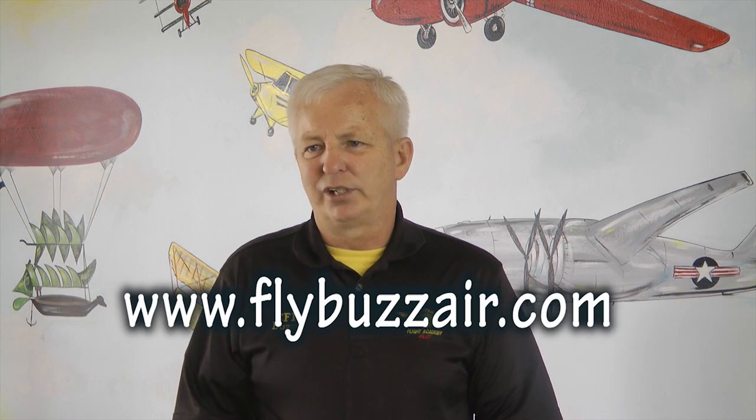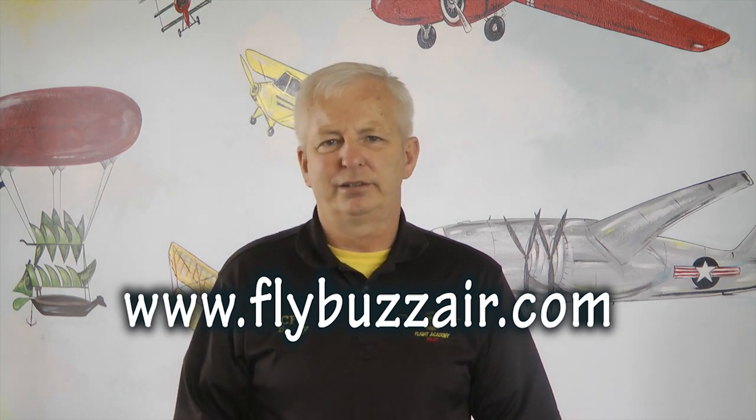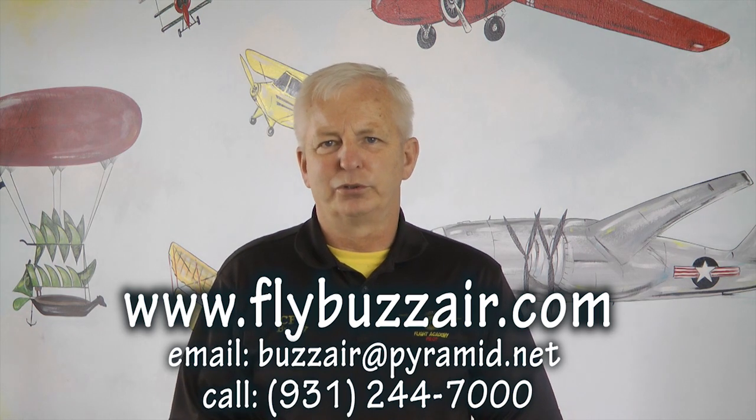When students come to BuzzAir, they fly into Nashville — Bravo November Alpha — and we pick them up at Nashville International Airport and bring them down here to Lawrenceburg. We are an hour and a half south of Nashville, or 30 minutes north of Huntsville, Alabama. There's a courtesy car here at the airport that you can use while you're here for training. You can stay at one of the local motels in Lawrenceburg. There's a lot of history here — Civil War area, Davy Crockett, Amish country — a lot of stuff to do for the family while you are training.